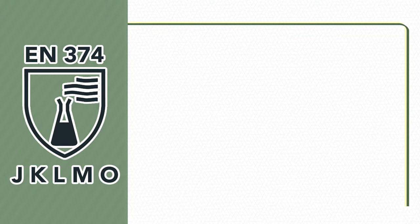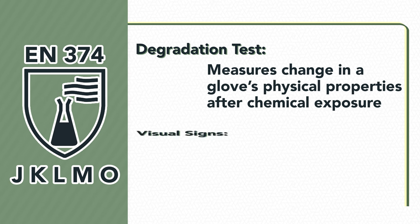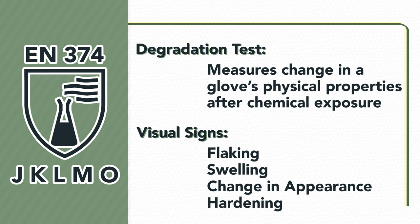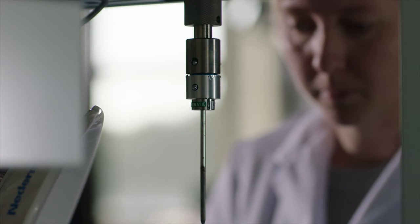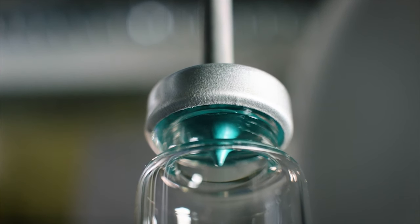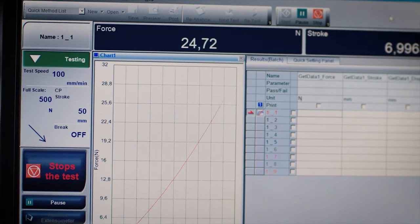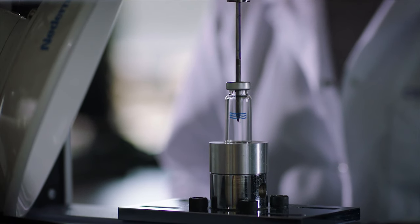The degradation test measures changes in the glove's physical properties after exposure to a chemical. Degradation is the process through which a change to the material occurs through contact with a chemical. Visual signs of degradation include flaking, swelling, change in appearance, and hardening of the tested material. Degradation testing is a new aspect of EN 374 and is carried out by determining the measured puncture resistance of the material after continuous contact of the external surface with a chemical. The amount of force to push a stylus through the glove material is measured both before and after chemical exposure.